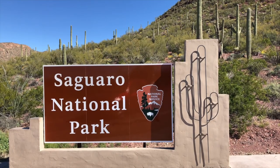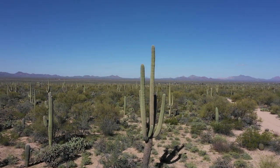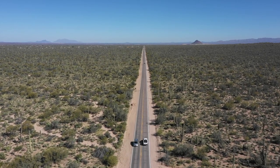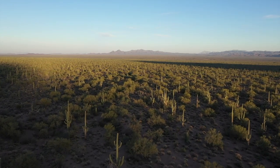Saguaro National Park is another place dedicated to a unique cacti that only grows in the Sonoran Desert. The Saguaro also has another distinction — it's the largest cacti in the country and an iconic symbol of the Southwest.